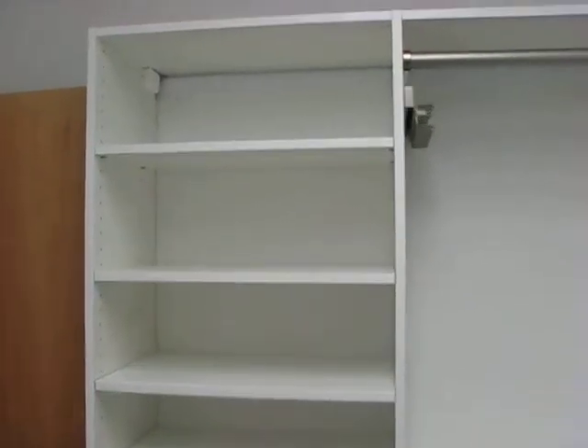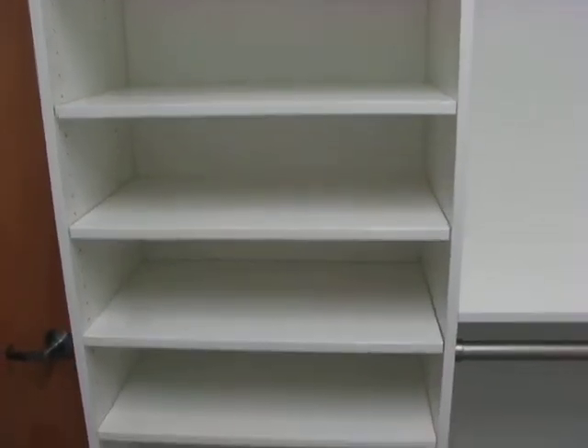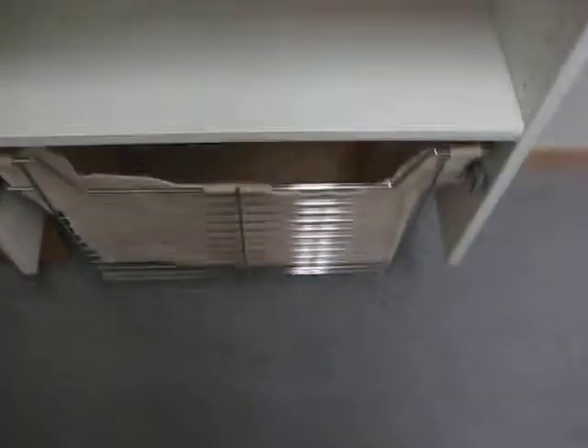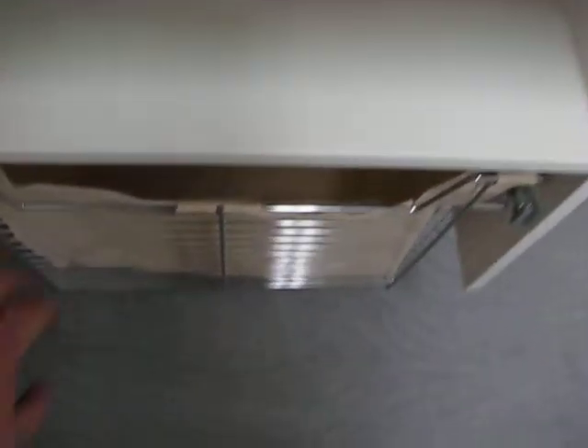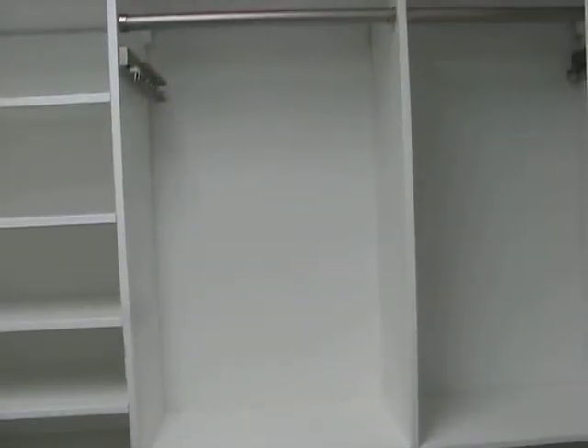Here we are in the main bedroom closet. Here is some storage for shelves, sweaters, and shoes. Here we have a pullout laundry basket.